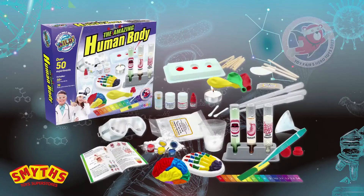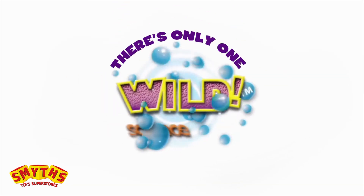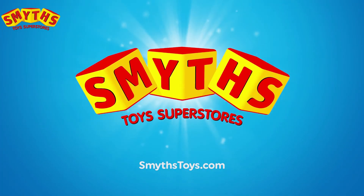The Amazing Human Body Kit. And remember, there is only one Wild Science. Smith's Toys Super Stories — hey, let's play!